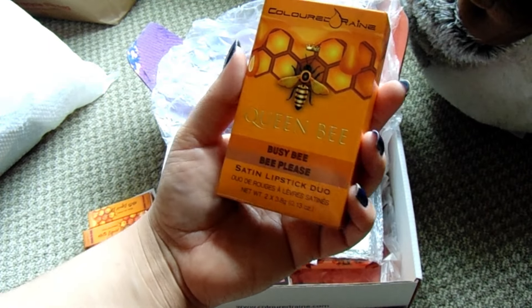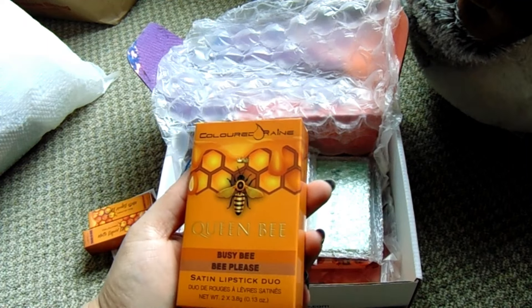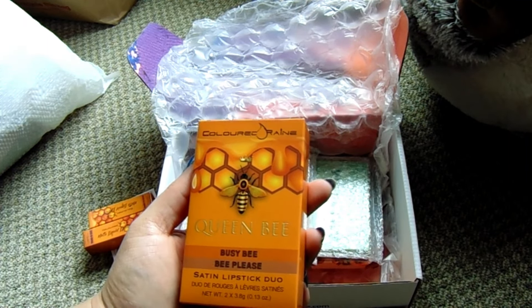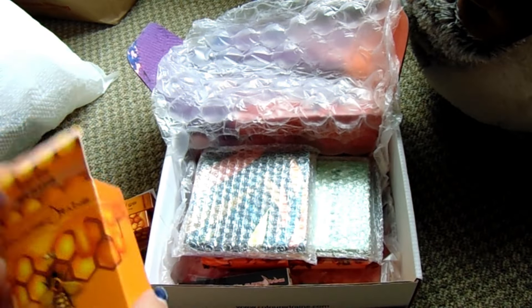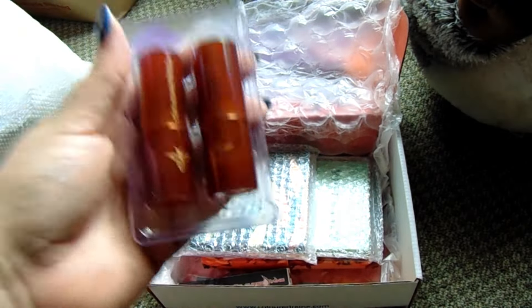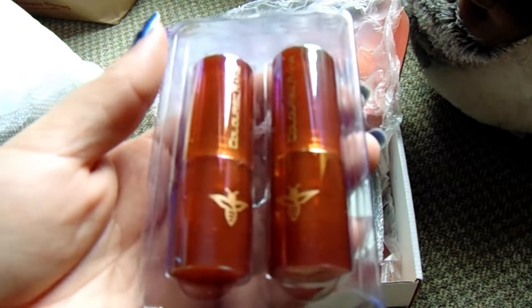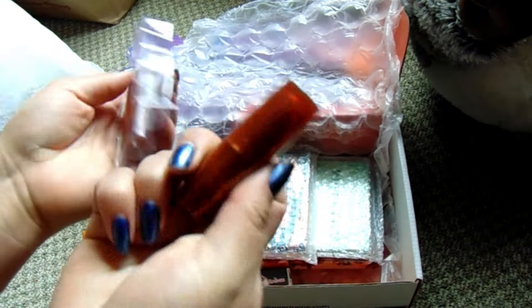Like the next one — Busy Bee, Bee Please — Satin Lipstick Duo. Oh, I wasn't expecting to get both of these together. Queen Bee Lipstick Duo. I got this for $3.60, so two lipsticks for $3.60. Wow, look at the sheen on that. That's so cute — they have little bees. That's freaking adorable.